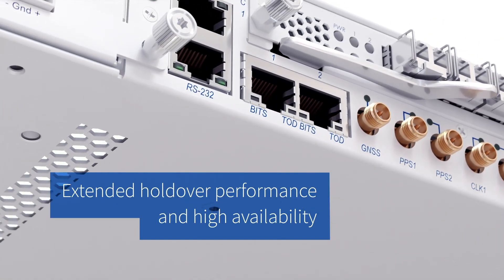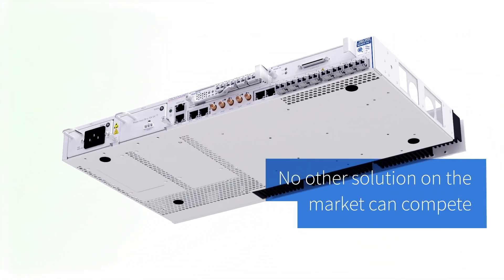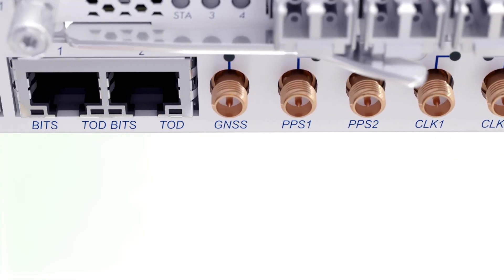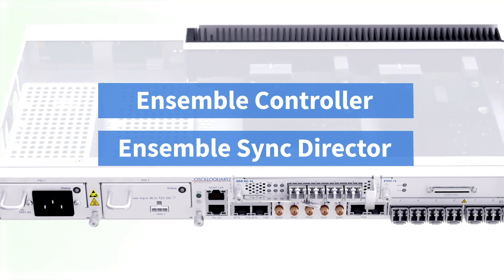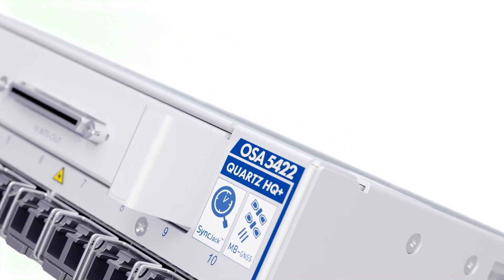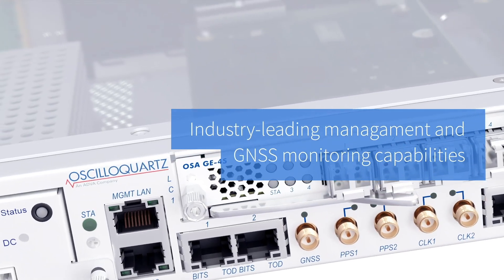With extended holdover performance and high availability, no other solution on the market can compete. Our OSA 5422 comes with Ensembl Controller and Ensembl Sync Director for operational simplicity, with industry-leading management and GNSS monitoring capabilities.